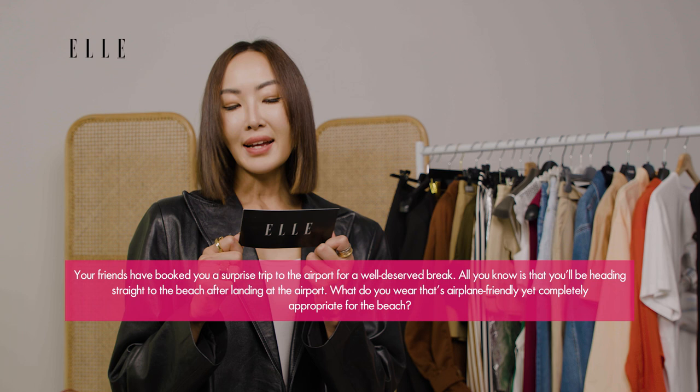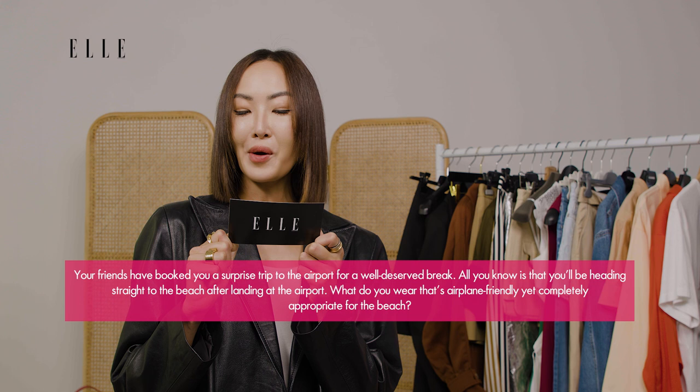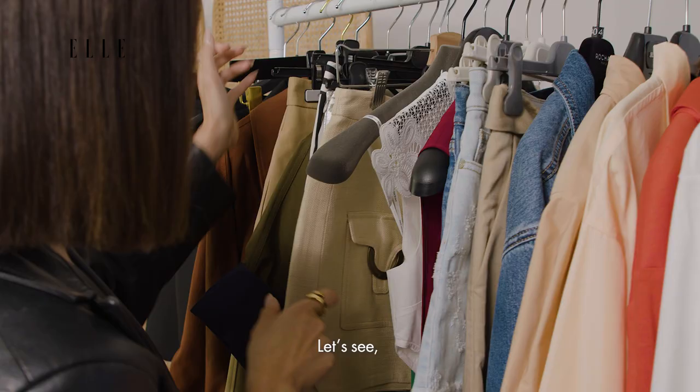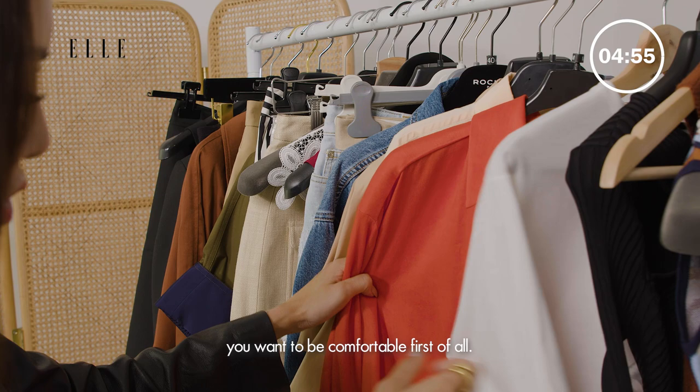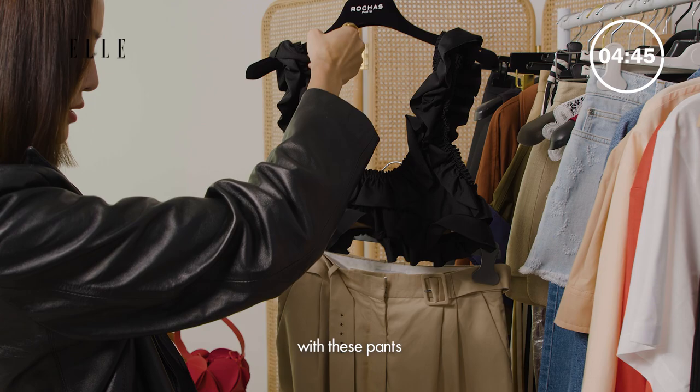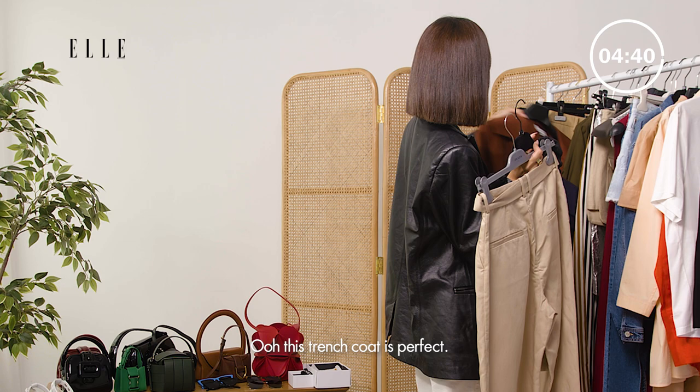Your friends have booked your surprise trip to the airport for a well-deserved break. All you know is that you'll be heading straight to the beach after landing. What do you wear that's airplane friendly yet completely appropriate for the beach? That's really hard. Let's see — you want to be comfortable first of all. Maybe this top with these pants and this trench coat is perfect. Let's go try it.